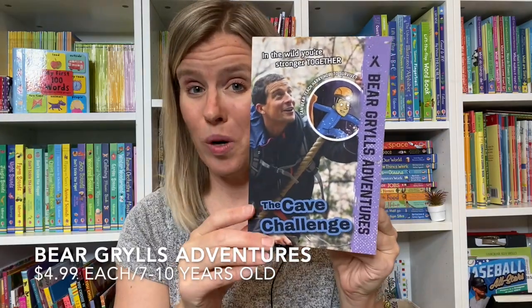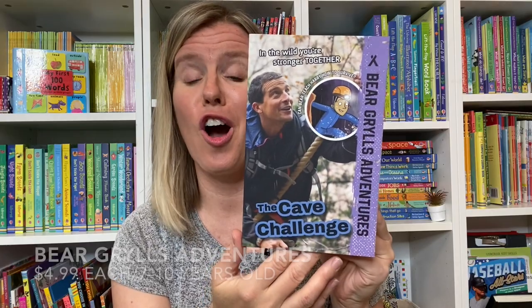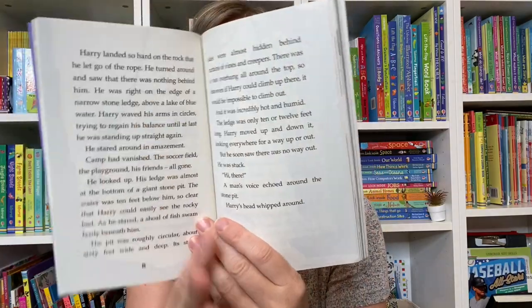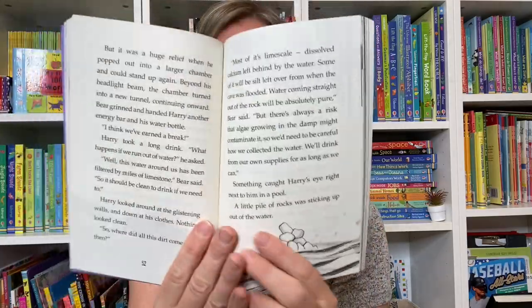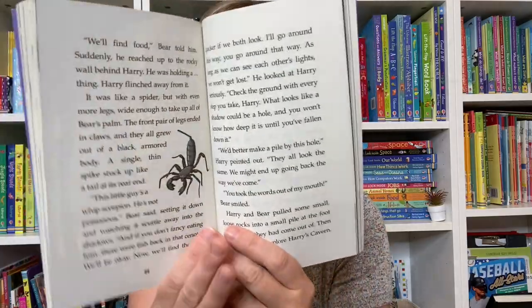If you have a kid in your life who loves the outdoors, our Bear Grylls Adventures are fantastic. These books are all about different adventures, surviving and thriving, and they give you some great outdoor tips included as well.